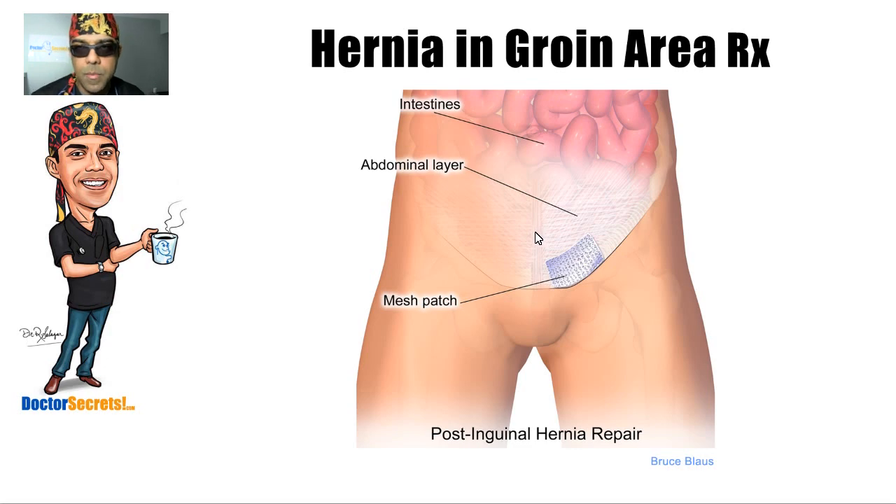In the old days, how it was treated was: you would push the intestinal contents back into the abdominal cavity where they belong, and then they would just tighten up the inguinal ring of muscle. Nowadays, what they find much more effective is to actually apply a mesh inside that inguinal canal.